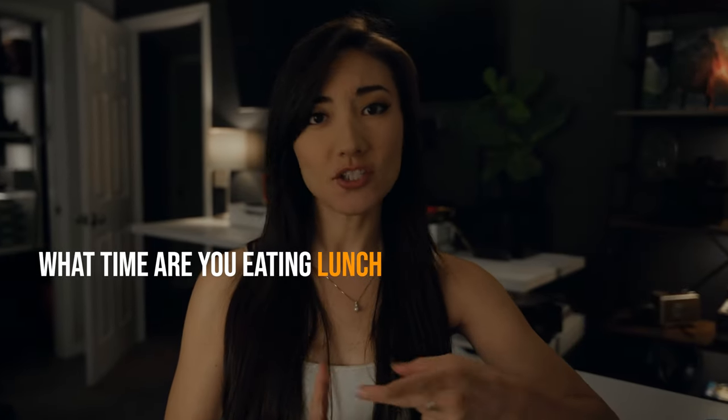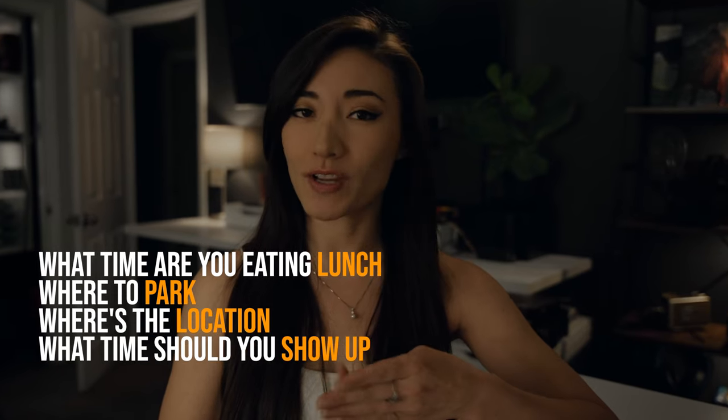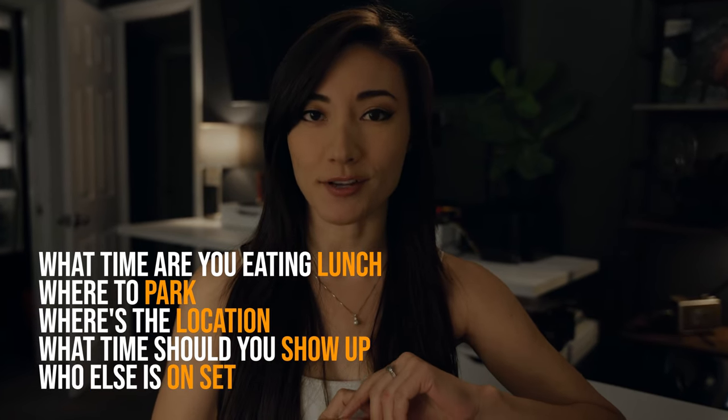First things first, you're going to look for something called a call sheet. On that call sheet is everything you need to know for your very first day on set — what time you're eating lunch, where to park, where's the location, what time should you show up, and who else is going to be on that film set.